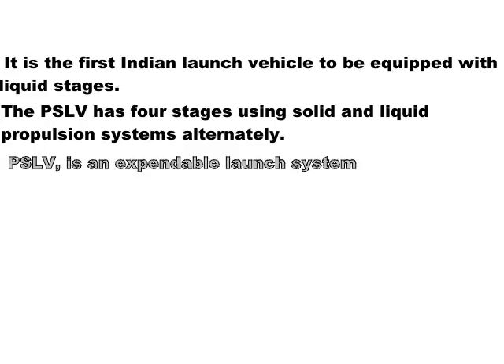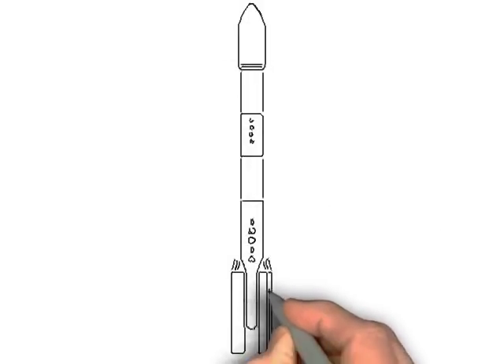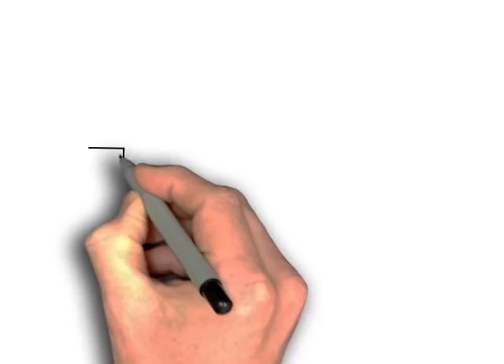Another thing about the PSLV is that it is an expendable rocket system, meaning it cannot be reused and the parts of the PSLV cannot be recovered. Here is an image of a PSLV that is quite often seen in the news. I hope this video was helpful to you all. Thank you very much for watching.